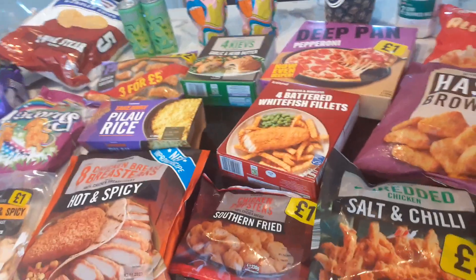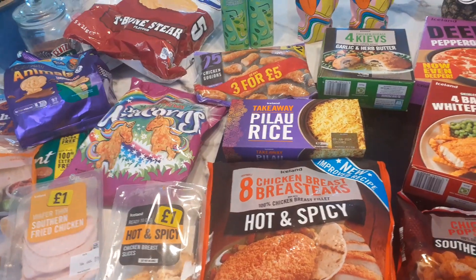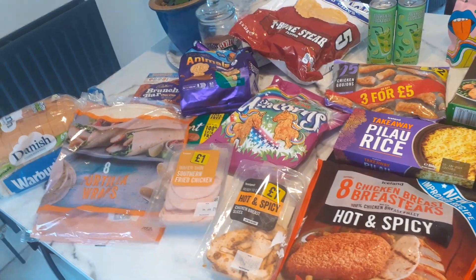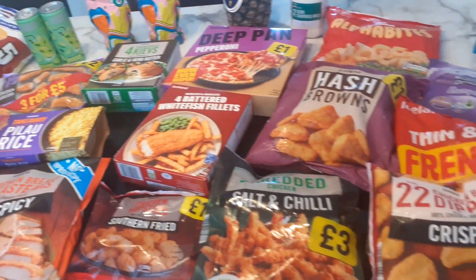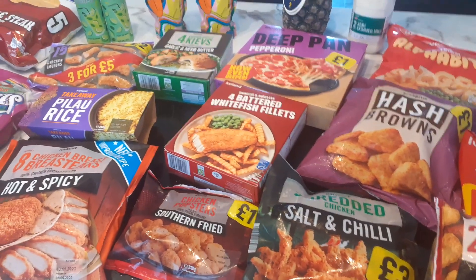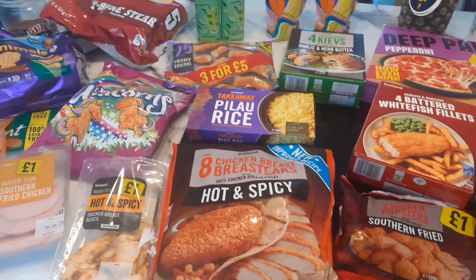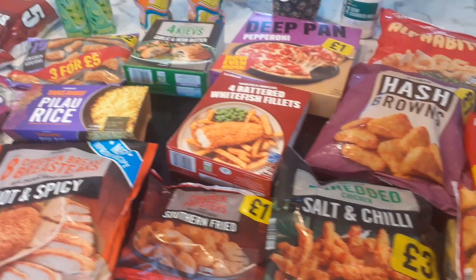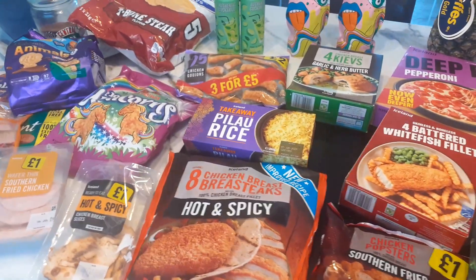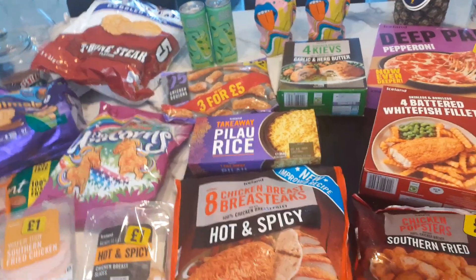So that's the Iceland haul. Later this week I'm going to nip to Aldi and get things like coffee, pop, and juice. I think for £40 it's not too bad — there's quite a bit there. Thank you for watching — I'd love it if you could give me a like and a subscribe. If I find any good deals in different supermarkets, I'll definitely come on here and let you guys know. Hope you're having a great day and a great week — I'll be back soon. Bye-bye!